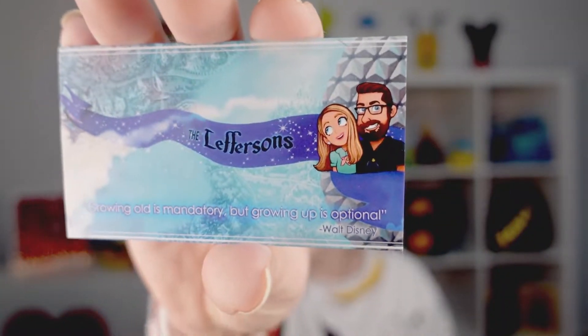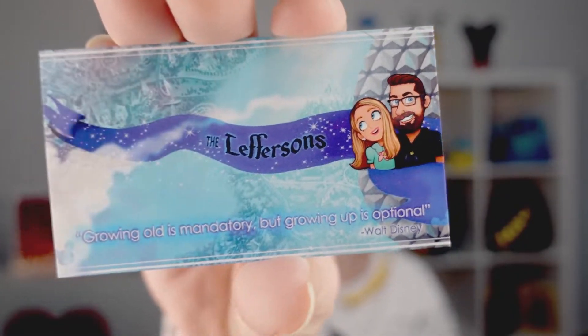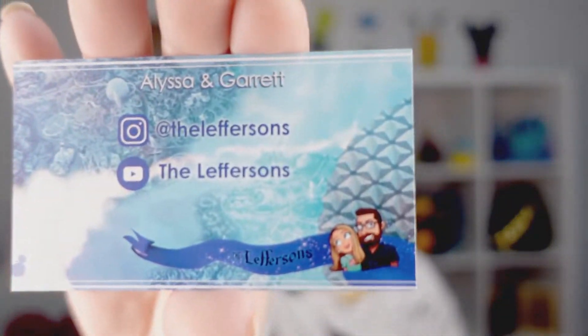It looks like they enclosed a few extras, which is so sweet. Oh, and even their business card — that is so adorable. Let me put the box down so I don't drop it. Here is their business card. They are on Instagram and they also have a Facebook group. If I can get the link, I will also put that down in the description.